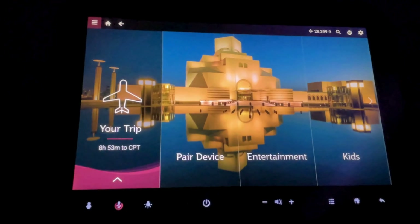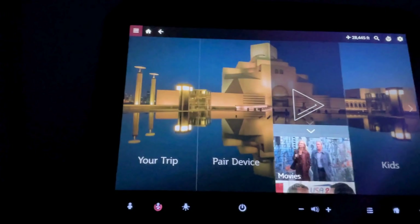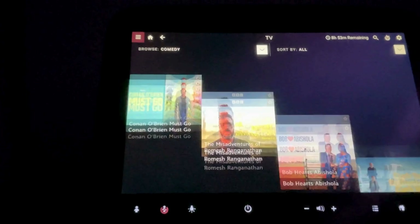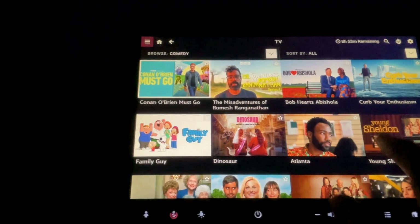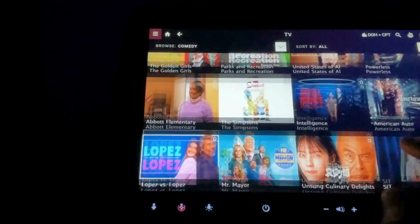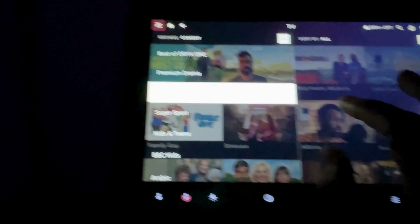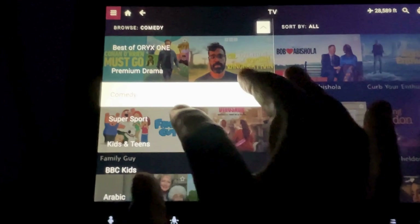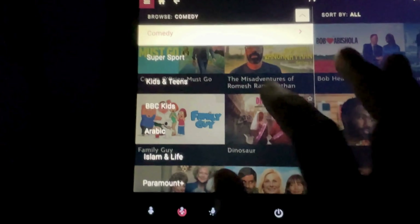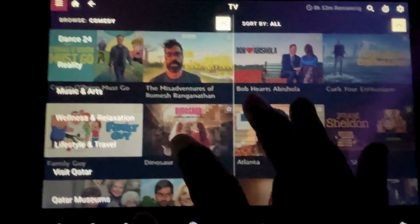The Oryx One Entertainment System on Qatar Airways really stands out in the cabin. With over 4,000 options, there's no shortage of movies, TV shows, music, and games to choose from. The large, high-resolution screens offer a sharp, vibrant display, making movie-watching or gaming a pleasure. Navigating through the system is straightforward thanks to the intuitive interface, and I found the built-in controller easy to use. Whether you're in the mood for a blockbuster film or just some relaxing music, Oryx One delivers a seamless entertainment experience that certainly helps pass the time.